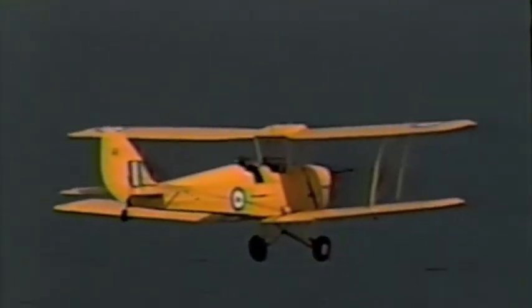They trained thousands of young men like myself and younger during the Second World War, who went out and paid the ultimate sacrifice. All the great aces, all the great and brave bomber pilots — all learned to fly in Tiger Moths.